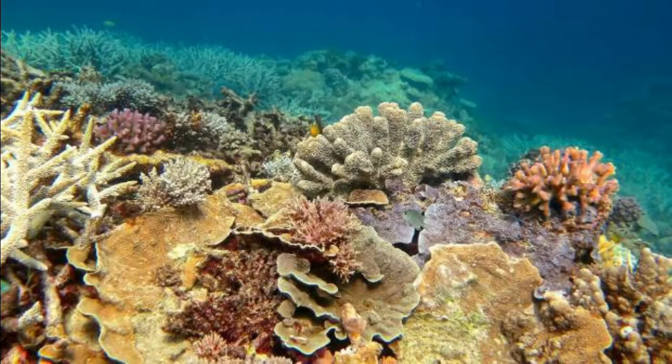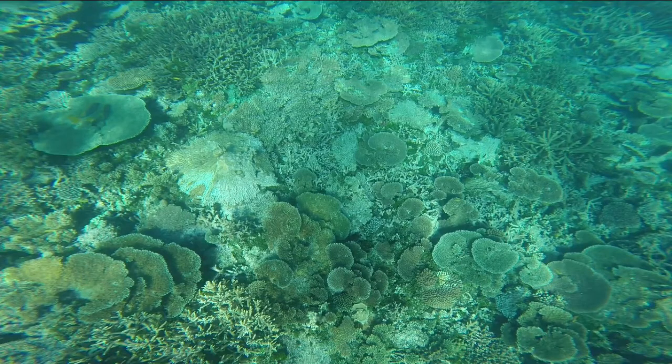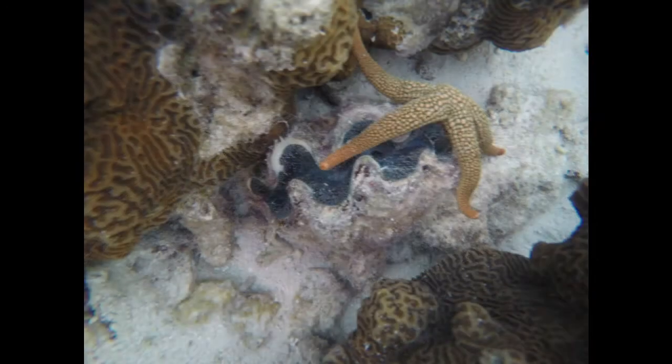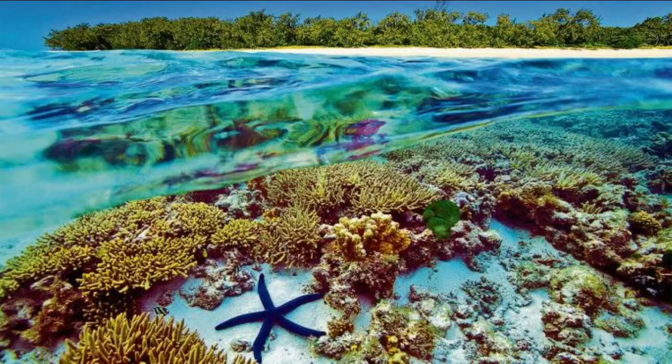The reef is beautiful, colorful, and expansive. It's the world's largest coral ecosystem, composed of almost 3,000 individual reefs. As one of the seven natural wonders of the world, people come from across the planet to visit this breathtaking marine ecosystem.